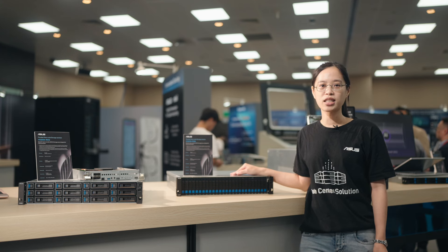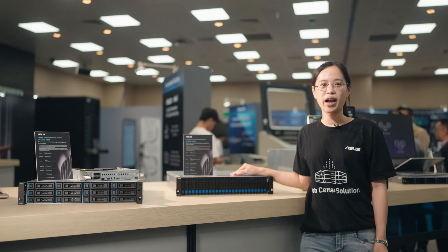Experience the power of data storage innovation with ASUS. You can visit our website to learn more and get started.